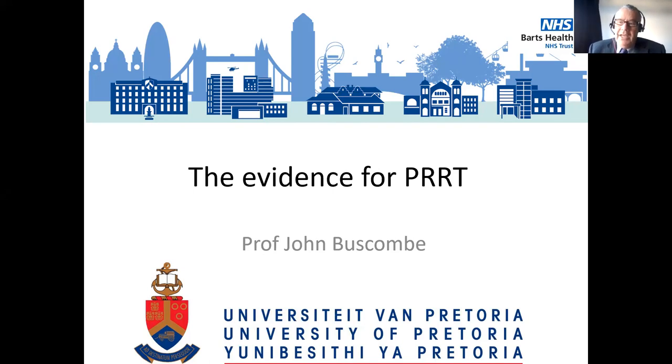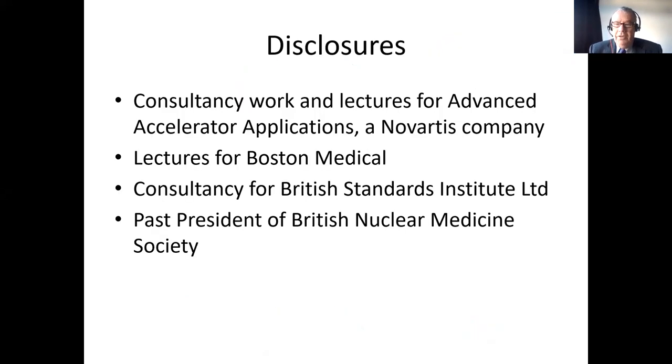Today we're going to look at the evidence for peptide receptor radiotherapy. This may be a concept which you know about or a new concept. Hopefully by the end of the talk we will know what this concept is and the evidence base behind it. I work in consultancy and lectures for a company called Advanced Accelerator Applications who manufactures a form of PRRT. I've also done lectures paid for Boston Medical. I've done consultancy from the British Standards Institute on the registration of radionuclide therapies and have been the past president of the British Nuclear Medicine Society.